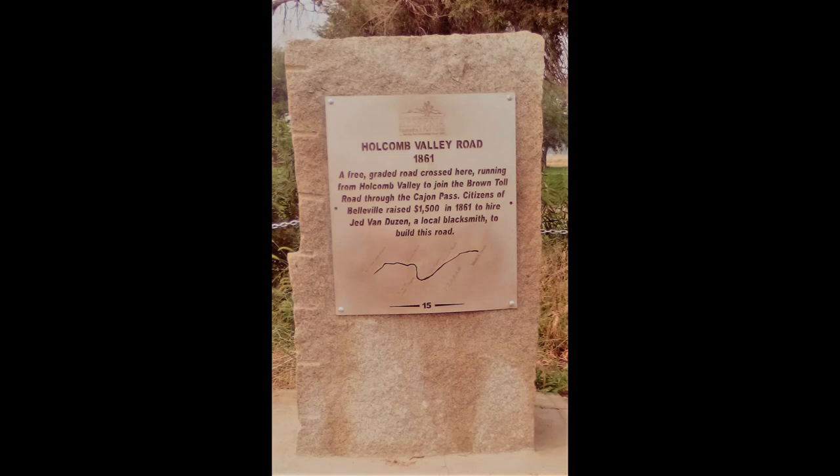Historical site number 15 is Holcomb Valley Road, 1861. A free graded road crossed here, running from Holcomb Valley to join the Brown Toll Road through the Cajon Pass. Citizens of Belleville raised $1,500 in 1861 to hire Jed Van Dyssen, a local blacksmith, to build this road. The location of historical site 15 is on the west side of Arrowhead Lake Road, one-quarter mile south of Rock Springs Road.